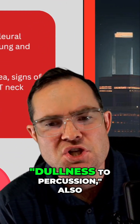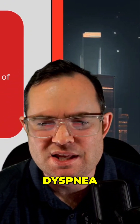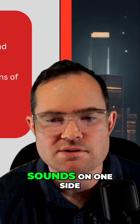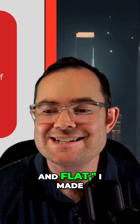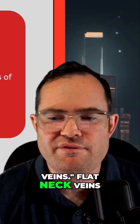For signs and symptoms: dullness to percussion, also known as hyporesonance; chest pain; dyspnea; signs of shock; decreased or absent lung sounds on one side; and — noted in uppercase — flat neck veins.